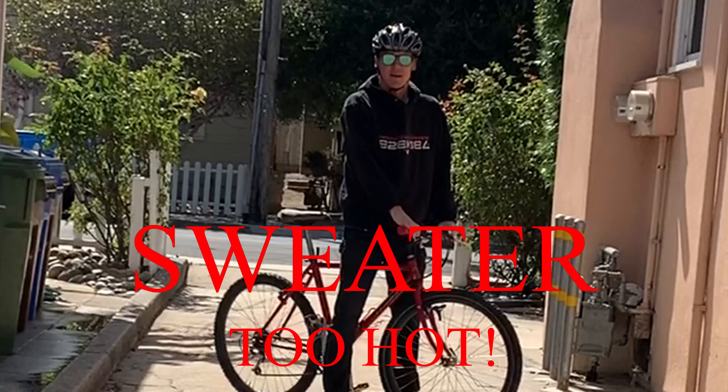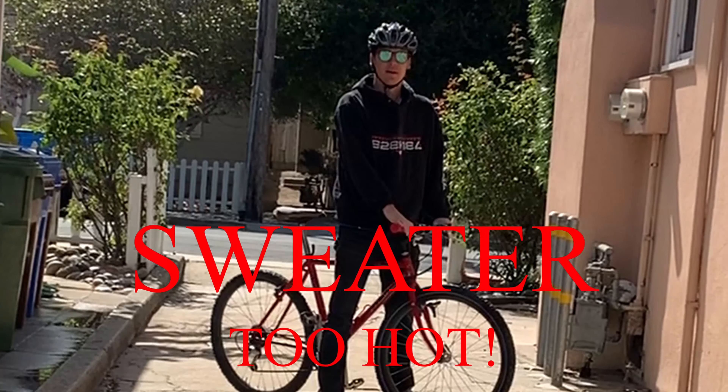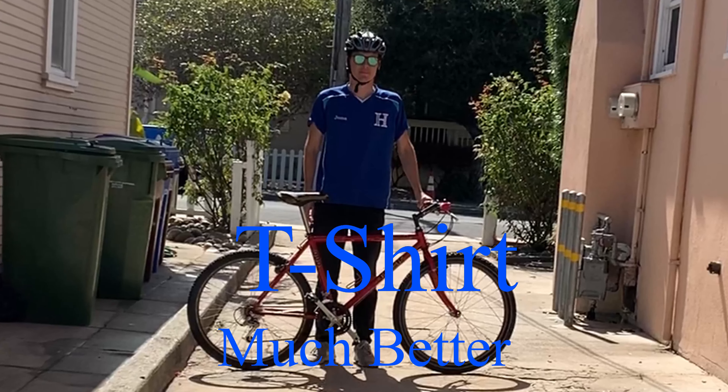When you're thinking about what you're gonna wear on your bike commute, dress in lighter clothing if it's not too cold. You'll sweat less and be able to breathe a little bit more.